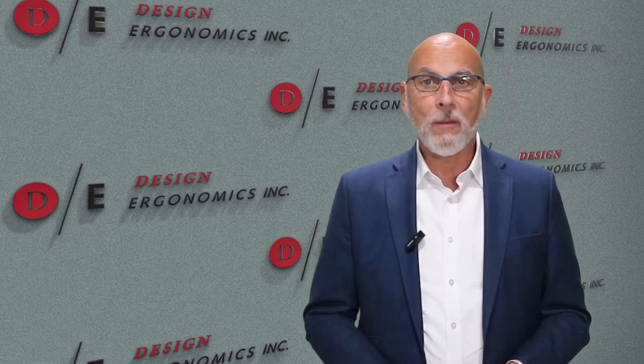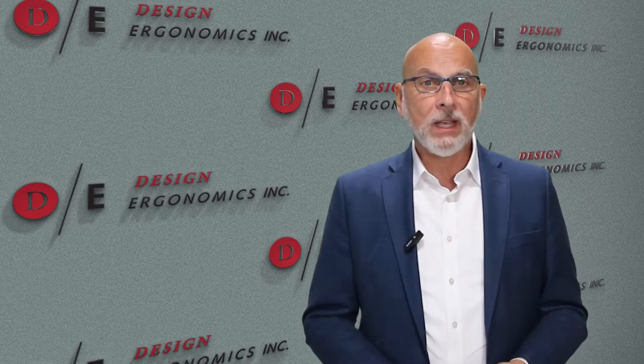Hi, I'm Dr. Dave Ahern of Design Ergonomics. For over two decades, my company's been designing the most efficient sterilization, resupply, and restocking areas in our dental office plans.